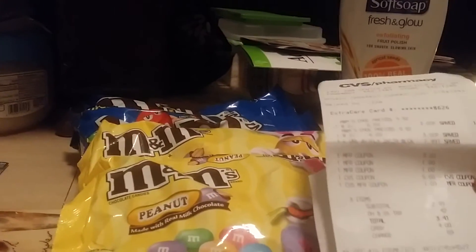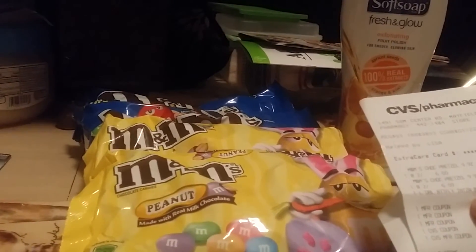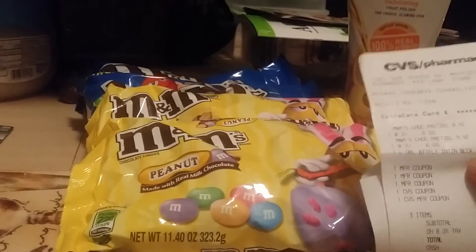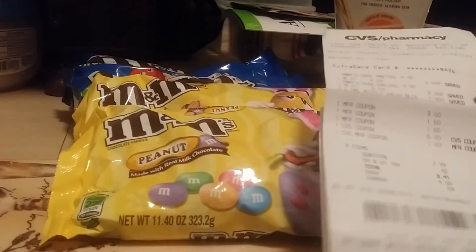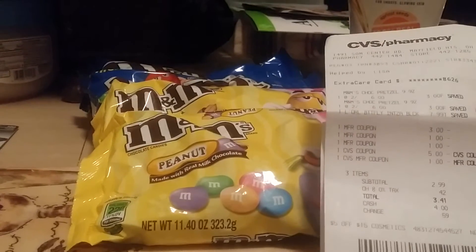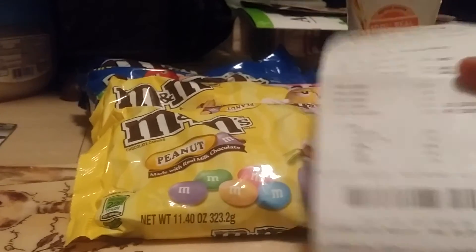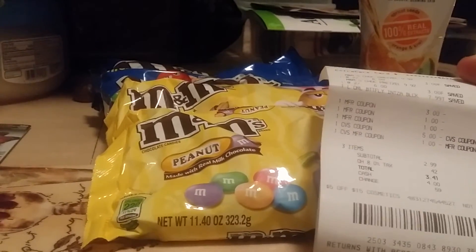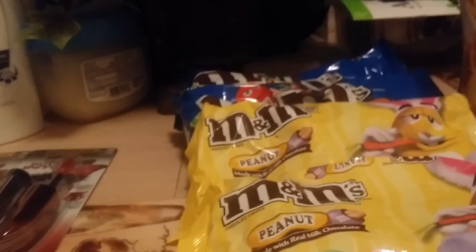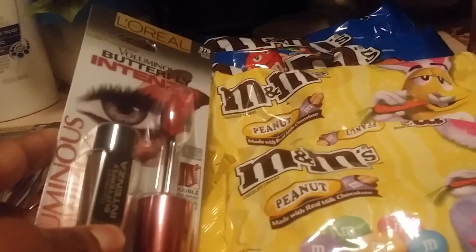Here are my receipts for the M&Ms and the coupons I used. I also got another L'Oreal mascara — I had a $5 CVS coupon and it took that off for the L'Oreal. The cashier said it probably shouldn't have taken it, but the computer accepted it so she went ahead with it. So that was $2.99 plus $0.42 in tax, totaling $3.41, and then I got $2 back. So for $1.41 I ended up getting four bags of M&Ms and one mascara — what a deal!